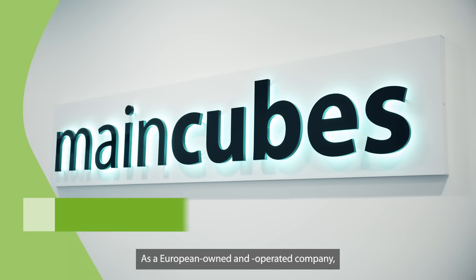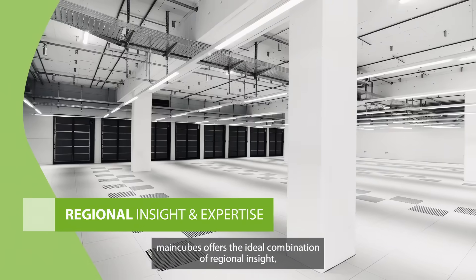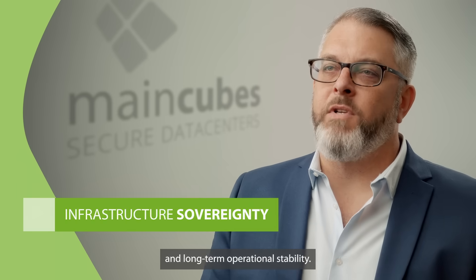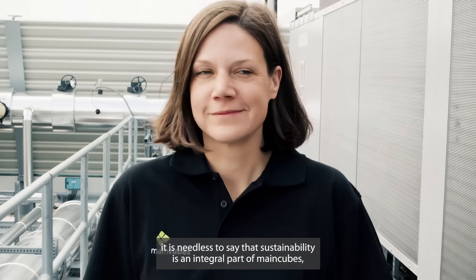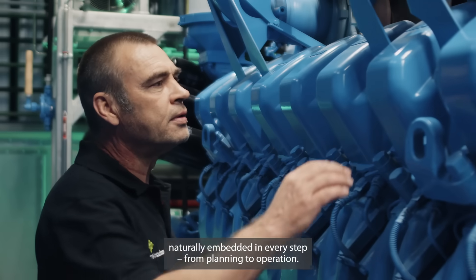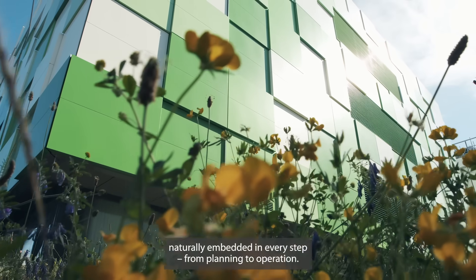As a European-owned and operated company, MainCubes offers the ideal combination of regional insight, infrastructure sovereignty, and long-term operational stability. Apart from providing a fast and clear path from planning to delivery, sustainability is an integral part of MainCubes, naturally embedded in every step from planning to operation.